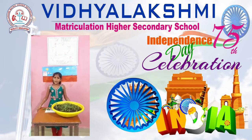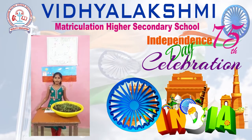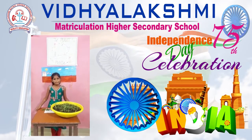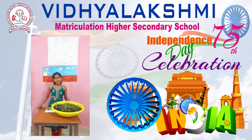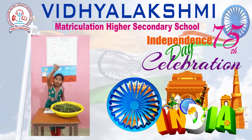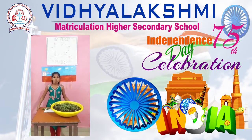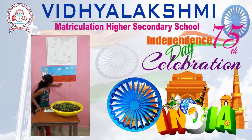The embryo inside the seed contains all the cotyledon. It begins to grow into the baby plant. A few days later, you can see a small root growing downwards into the soil.